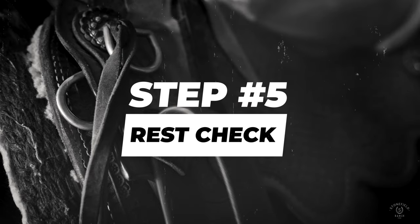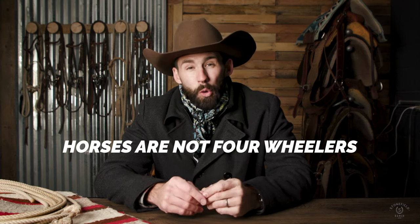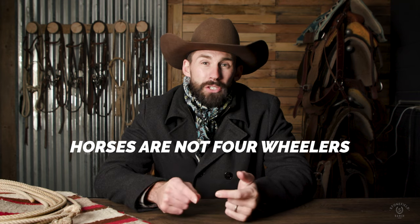Rest check. One of the great lies told in horsemanship is people who say that you can lay a horse off and they will be the same. There are very few horses that actually do this well.